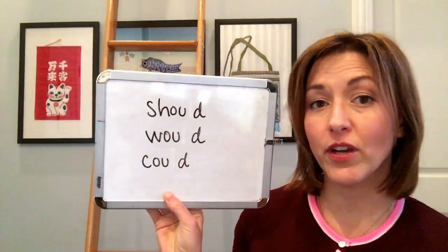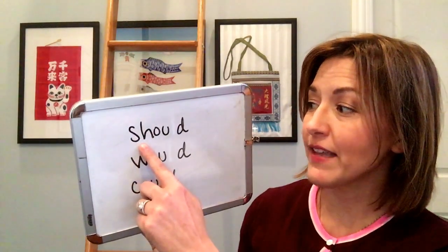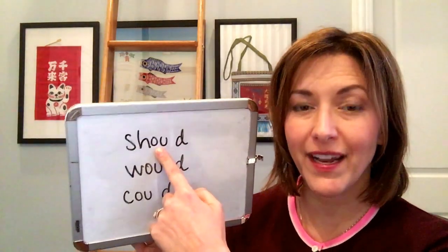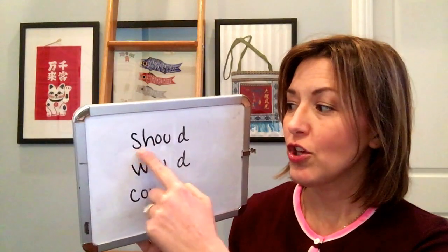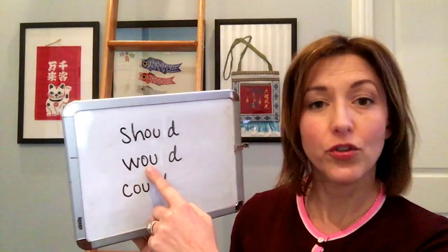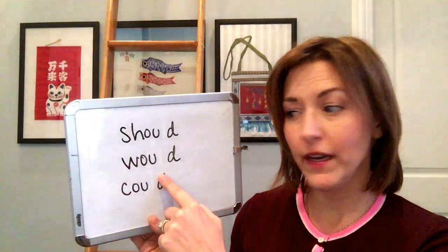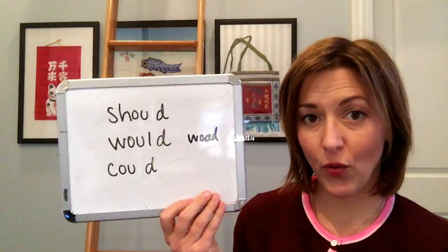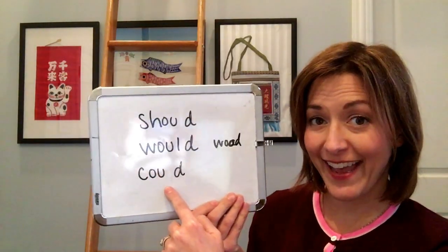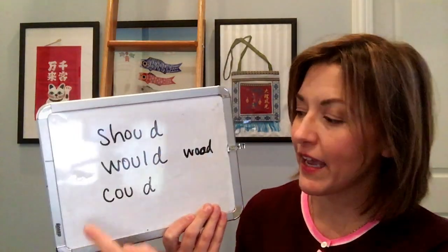Just by erasing it you can already see this is a little bit easier. We're gonna say SH and then the short U sound. To say this sound your lips are gonna be slightly rounded and this sound is very very short — should. For would: W, short U, and a D — would. This word is pronounced exactly the same as the word 'wood' — W-O-O-D and W-O-U-L-D are pronounced exactly the same way. And then our last word, could — again with the erased L because we're not going to say it — is could.